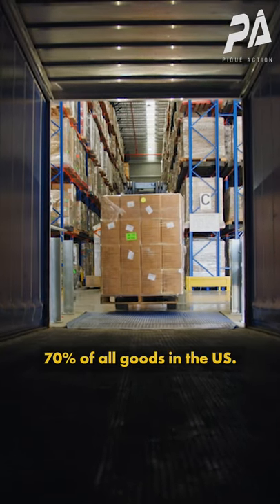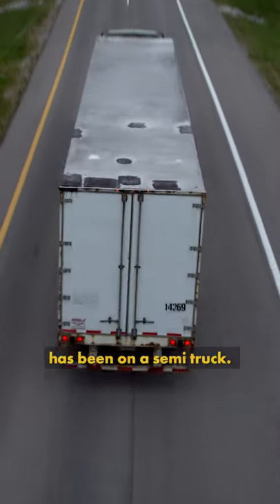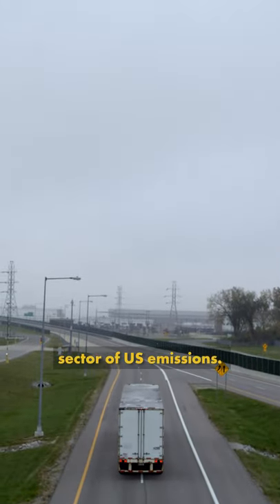Semi-trucks move 70% of all goods in the U.S., so almost everything around us has been on a semi-truck. Transportation is the largest sector of U.S. emissions.